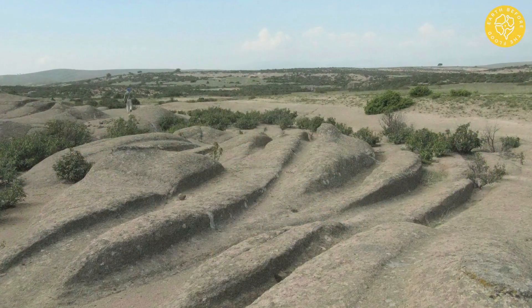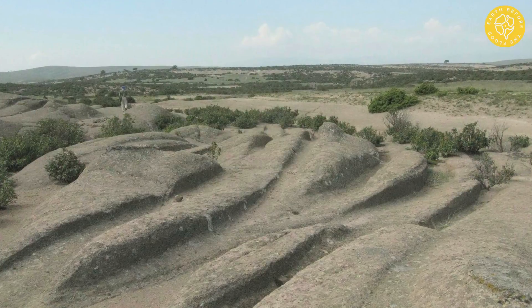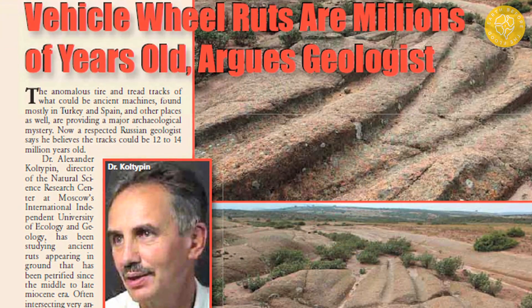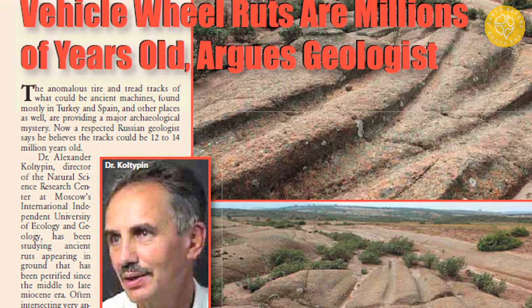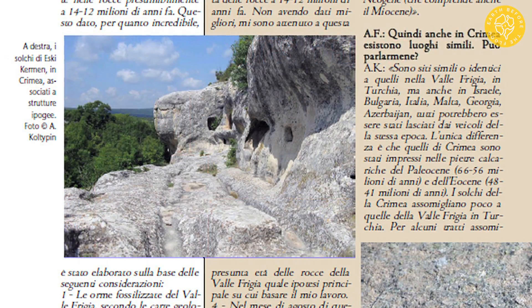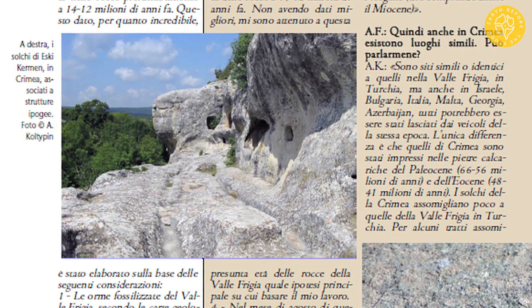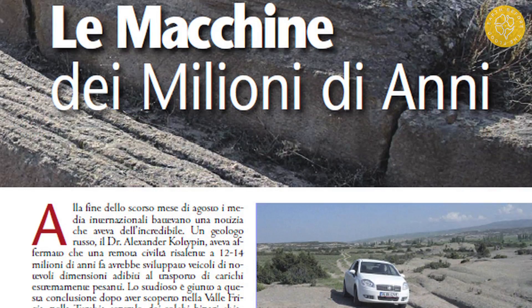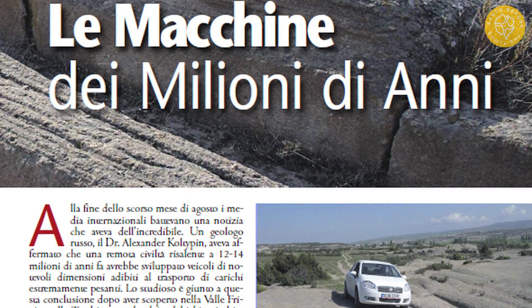After we studied these ruts and published the materials on the site dopotopo.com, there were a lot of reprints. A number of researchers from Canada, Germany, Ukraine, and Israel drove through the places of development of the ruts opened by us. After this, several summary generalizing works appeared in well-known archaeological journals, my articles were reprinted and interviews with me were published. As a result, the ruts have become much more widely known.